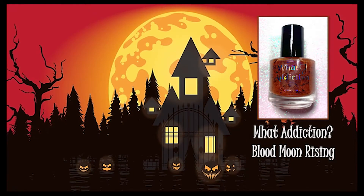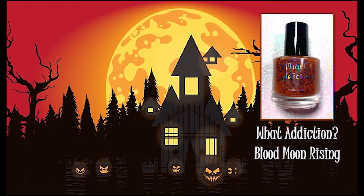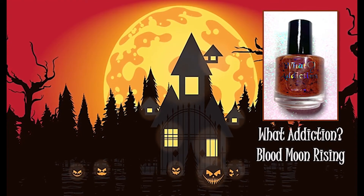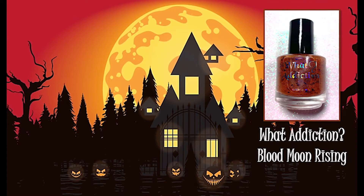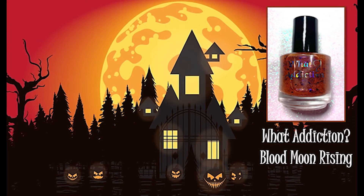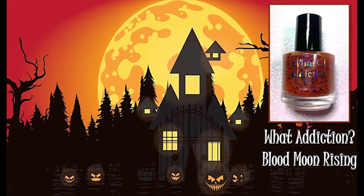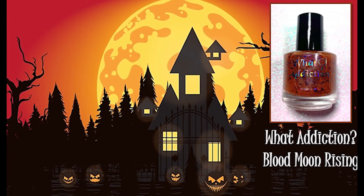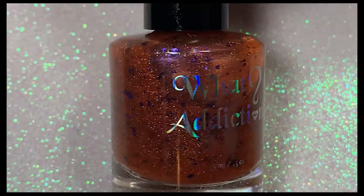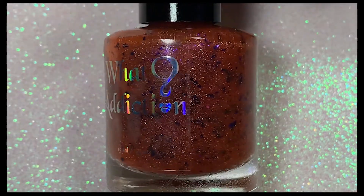The next polish is from What Addiction and it's called Blood Moon Rising, inspired by an orange-pink spooky house. I am so glad I got this polish because originally when I tried to get it, it was sold out and I was so sad. But the creator added more bottles and I was able to get one — and oh my gosh, I'm so glad I did because it is beautiful. It's an orange scattered holo jelly with Aurora shimmer and dark purple flakes.